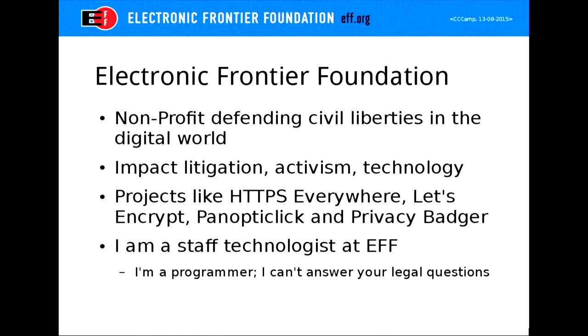We do a bunch of things. We do litigation — fighting court cases to affect free speech and civil liberty laws that deal with the digital realm. We do activism, getting people organized to write their congress people or other government officials to change the law. We also write technology, which is the group I'm in. You may be familiar with our browser plugin HTTPS Everywhere, which redirects you to the HTTPS version of a given site, or our upcoming project Let's Encrypt, which will be an automated certificate authority, or our fingerprinting website Panopticlick. I'm here to talk to you about Privacy Badger, which is our newest browser extension — we released it last Thursday.